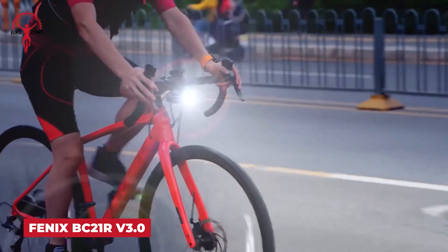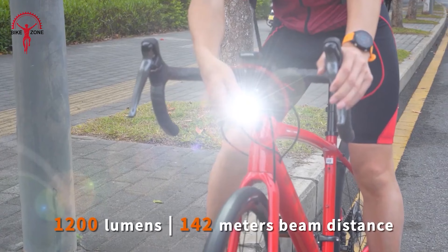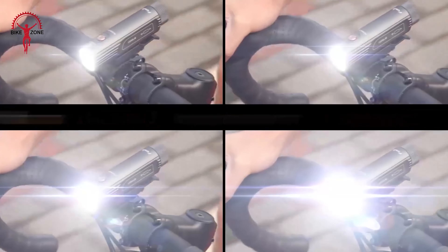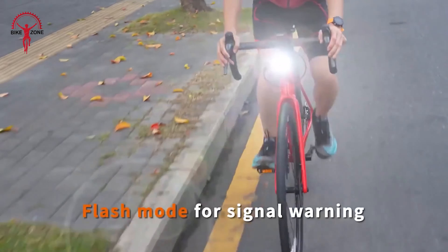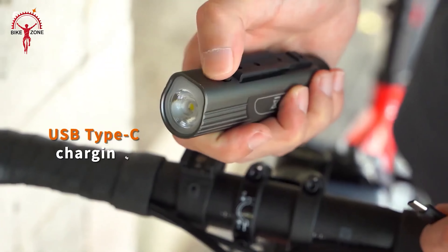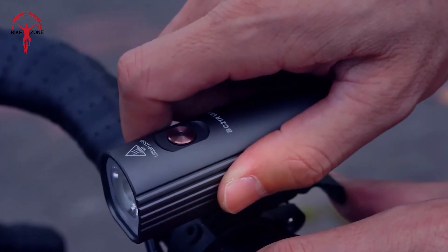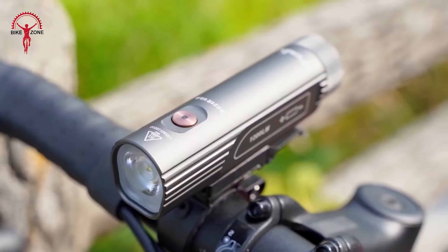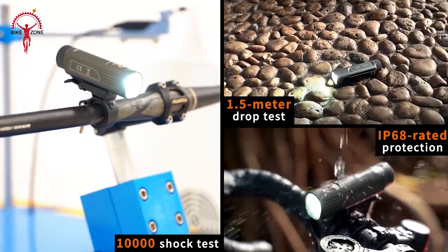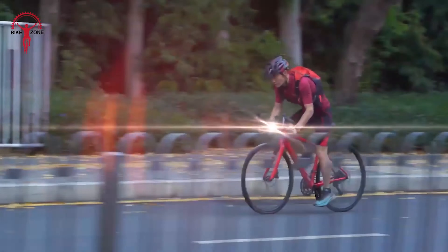Experience unmatched visibility and safety with the Phoenix BC21R version 3.0, a high-performance front bicycle light designed for both mountain and road cycling enthusiasts. With an astonishing output of 1200 lumens, this light illuminates your path up to 142 meters ahead. Take control with 4 brightness levels plus a flashing mode. Powered by a robust 2600mAh battery with USB Type-C charging, it's ready for high-intensity, long-distance rides. Its quick-release design and GoPro interface compatibility offer great versatility. Constructed from durable aluminum with a hard-anodized finish and IP68 rated protection, it includes a boot-up battery level indicator and low-voltage warning.